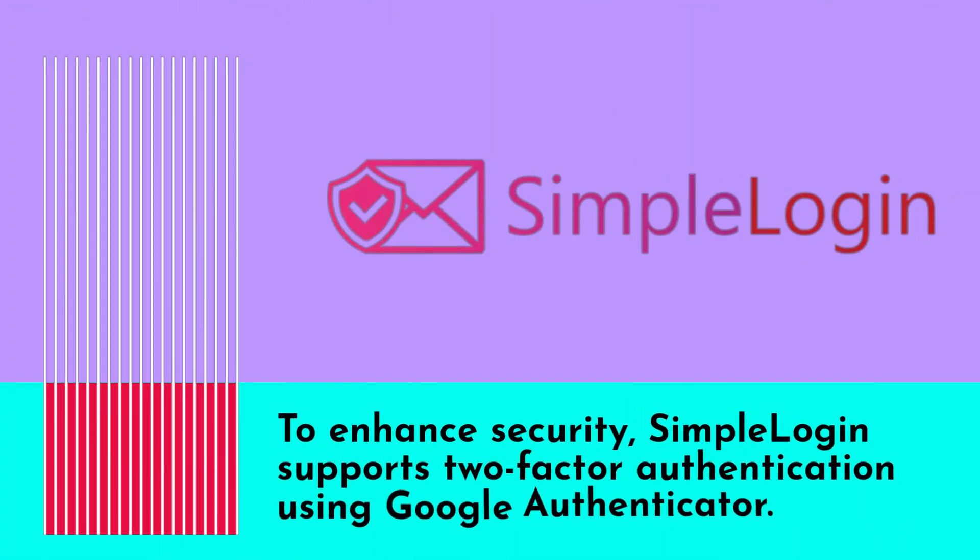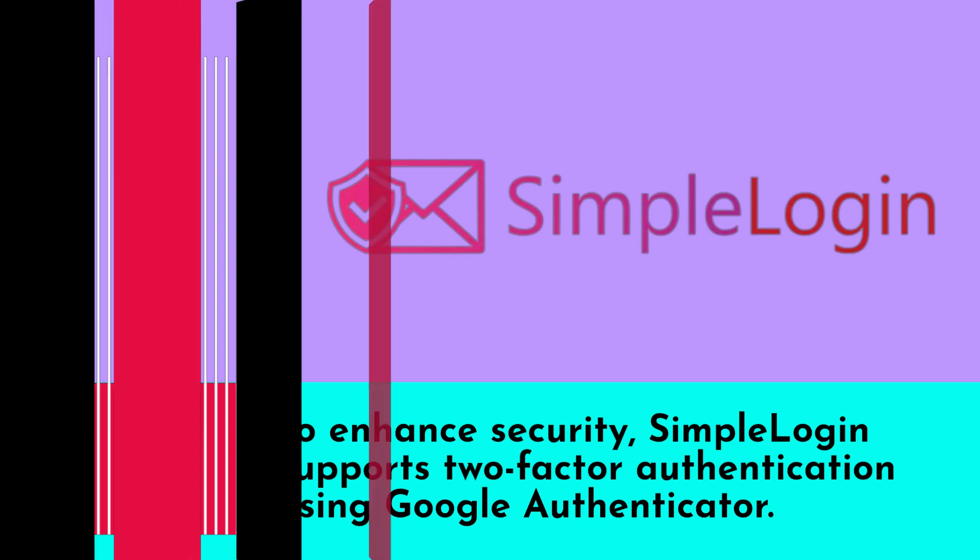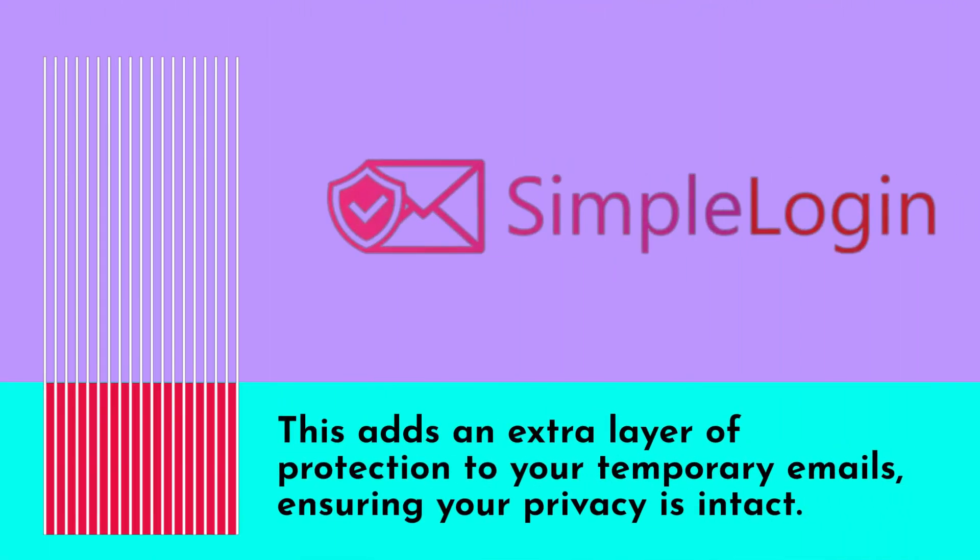To enhance security, Simple Login supports two-factor authentication using Google Authenticator. This adds an extra layer of protection to your temporary emails, ensuring your privacy is intact.